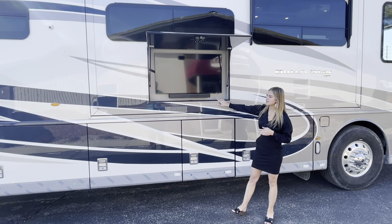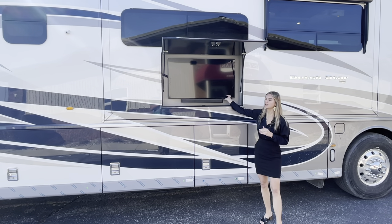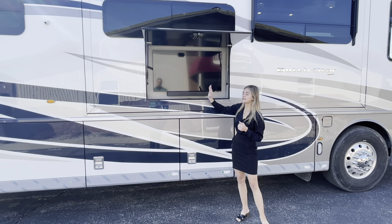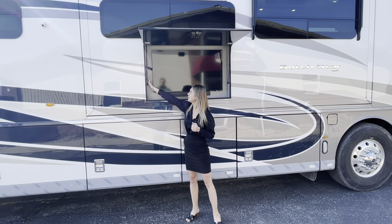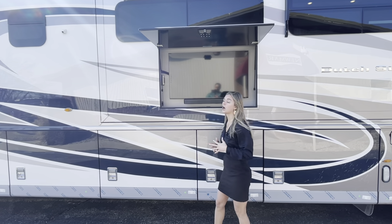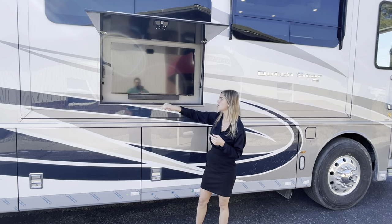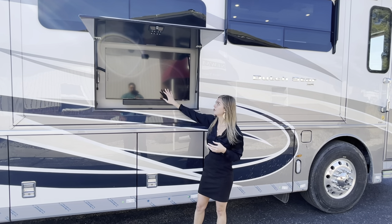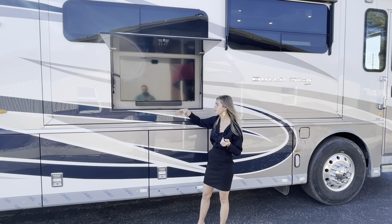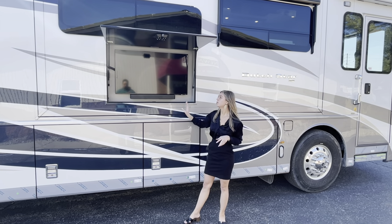Right above bays two and three is an optional exterior TV — a 43-inch Samsung that doesn't come standard but is available to you. The Samsung comes with a soundbar as well. Over here you're going to have two 110 outlets and two USB ports, and right down here you have an audio source selector. You can have that off, or switch it to TV so whatever's playing — maybe March Madness — will come out of the soundbar, or switch to dash radio so whatever's playing inside will play out here as well.